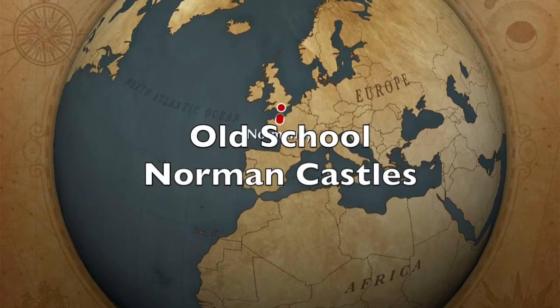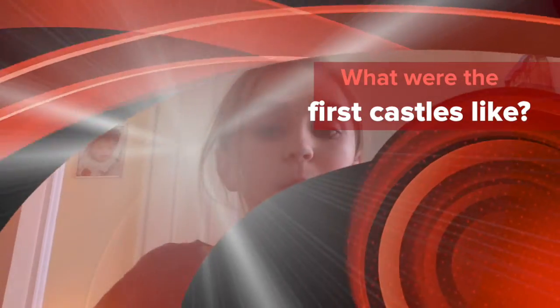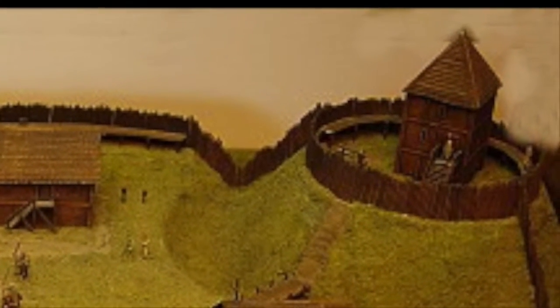Our first question today is: what were the first castles like? The first castles that Normans built were motte and bailey castles. The word 'motte' means mound of earth and the word 'bailey' means enclosed area. Here is what the first motte and bailey castles would have looked like.